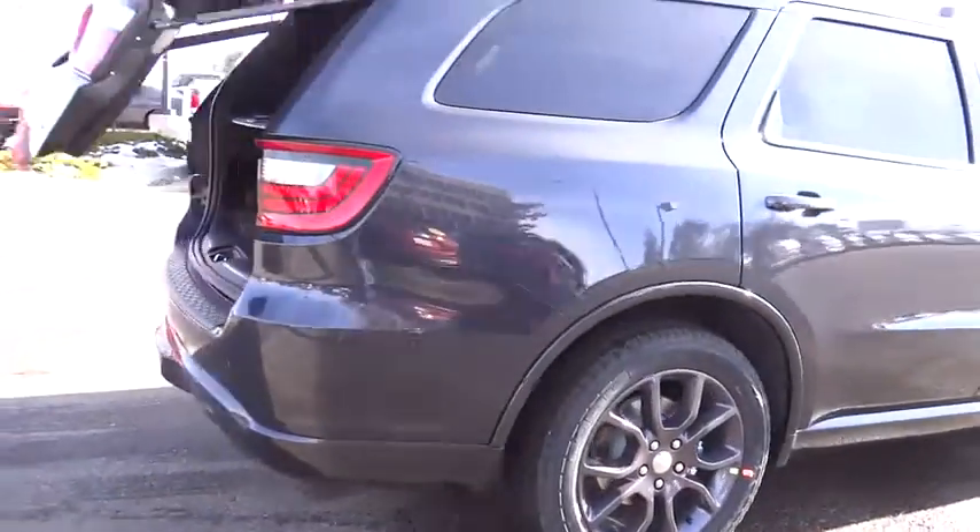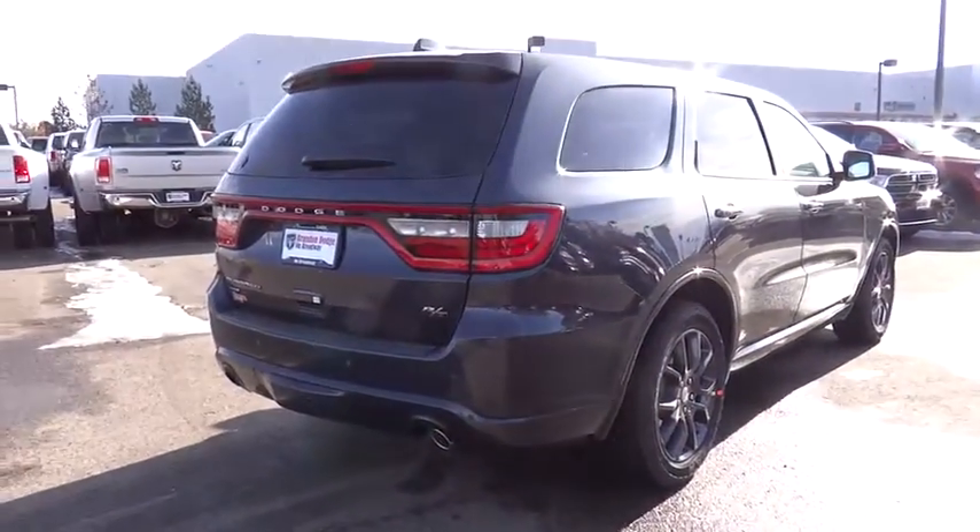Fog lamps, leather seats, airbags, tachometer, technology group, heated passenger seat, driver memory seats. Come see the car for yourself.